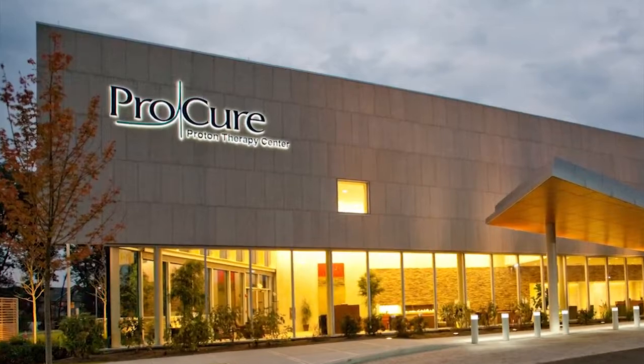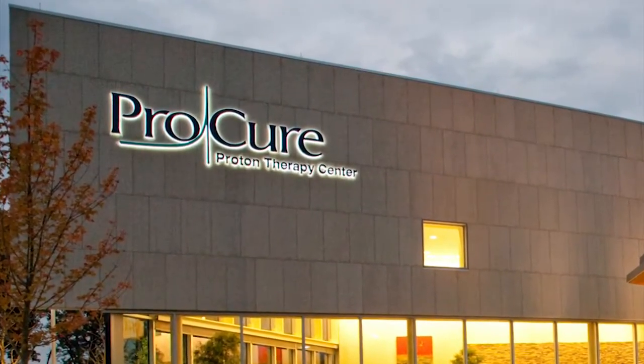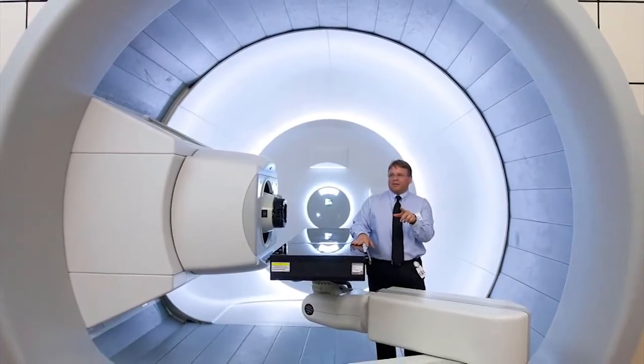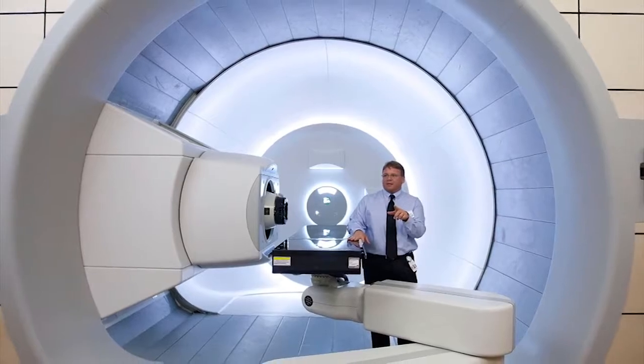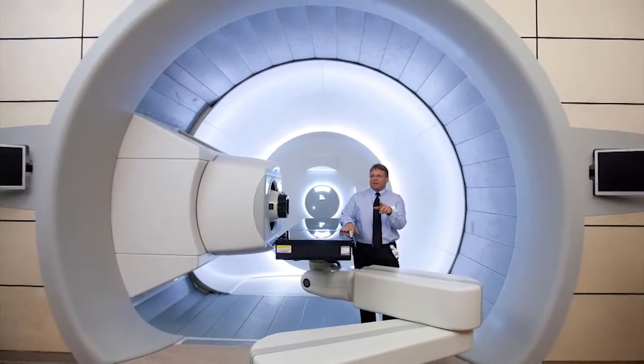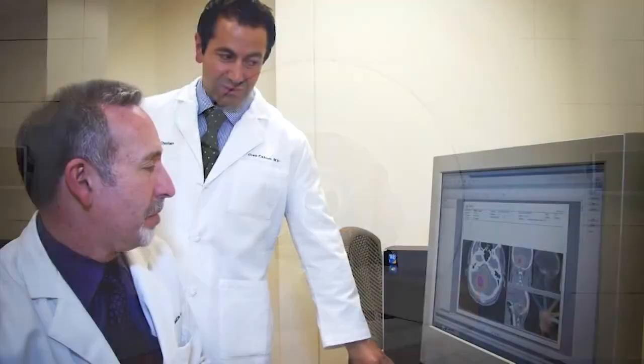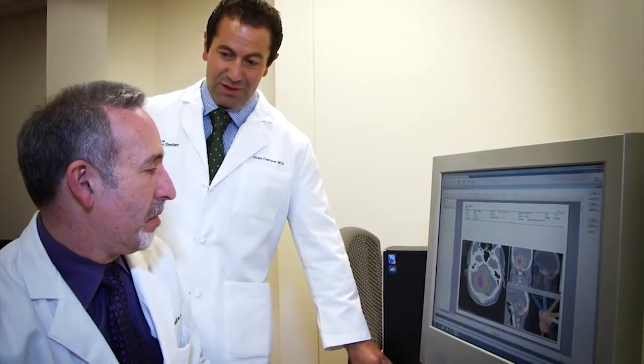If you think of the proton as a very tiny charged particle that goes into tissue, it acts like a firecracker. When it gets to its destination — the tumor — it stops. And as it stops, it explodes and gives off all of its energy. So it's a way of parking the radiation dose and damage right in the center of the target.